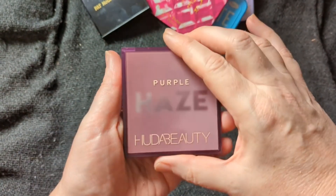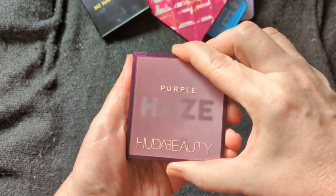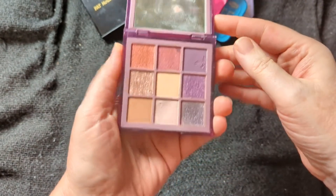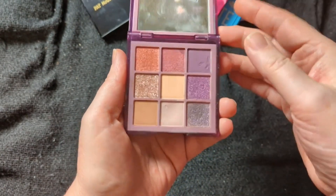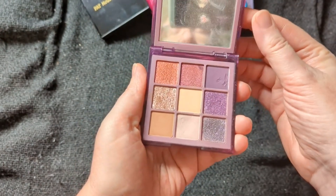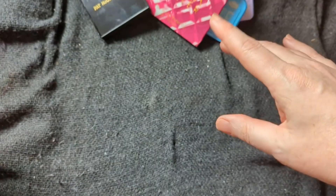Then I went in May with the Purple Haze from Huda. Again, we're getting into the purples, maybe a little bit of pink, some lilacs — makes me think spring. So that is my May one.